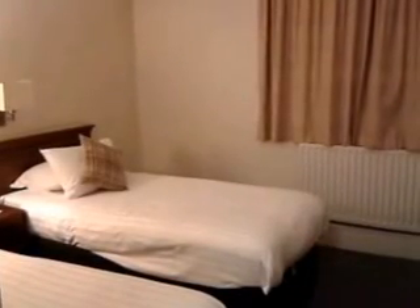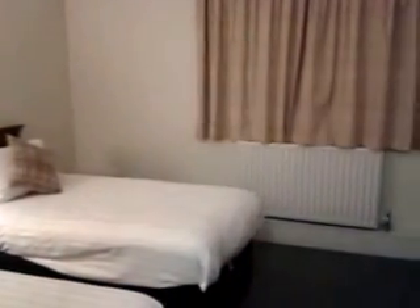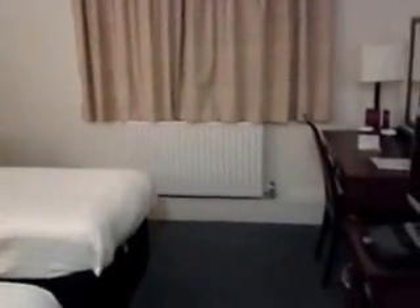This is Karen Bryan of the Europe à la carte travel blog, reviewing the Merkur Hotel in Perth, Scotland. I'm in a twin room on the first floor.